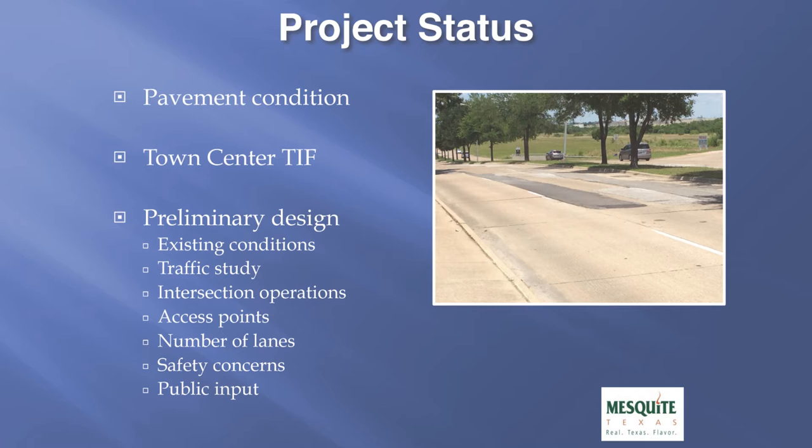The current status of our preliminary design has included the evaluation of the existing conditions, a traffic study, the investigation of intersection operations, the evaluation of access points, the evaluation of the number of lanes necessary to carry the traffic, the evaluation of safety concerns through this corridor specific to speeding and citizen input, and the public input we have received over time for this corridor such as noise complaints and the safety concerns of speeding.